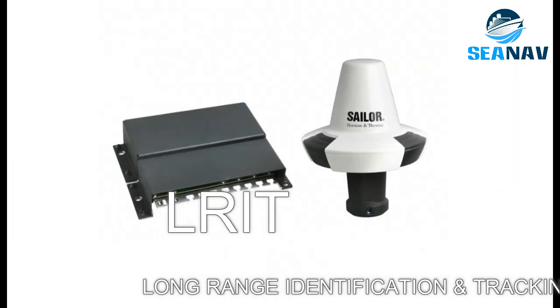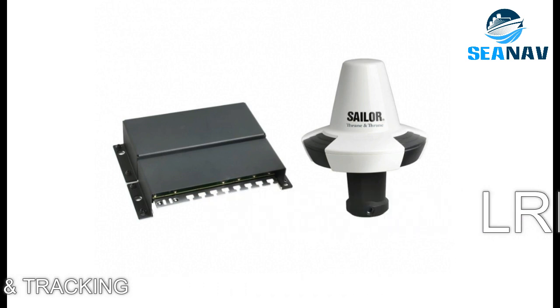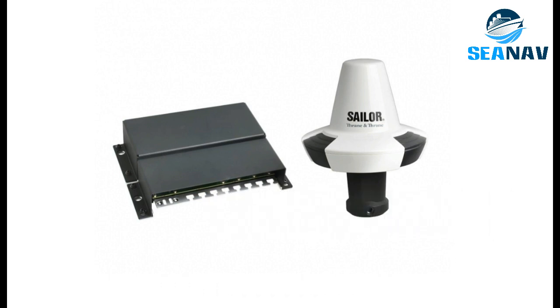LRIT — Long Range Identification and Tracking — is a system that collects and transmits the identity, position, and date/time of vessels to authorized recipients. Flag authority pulls data from a vessel through the LRIT terminal. It can be integrated within InMarsat Sea or installed as a standalone system.